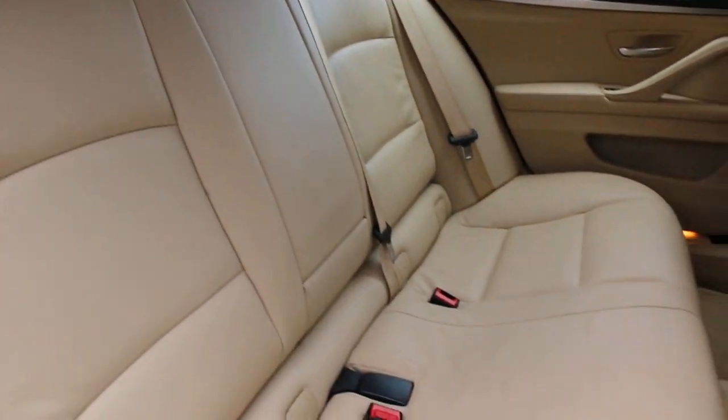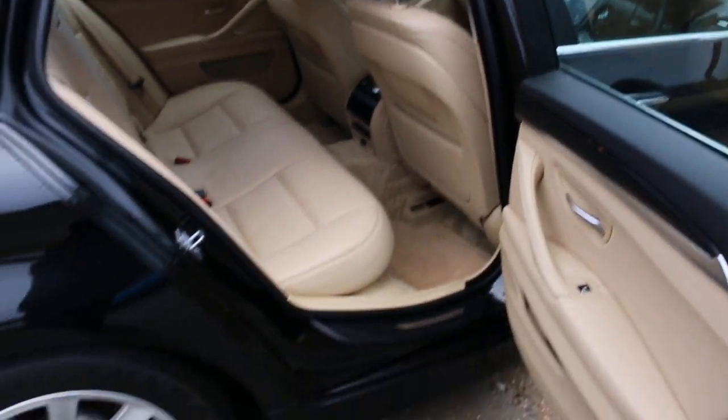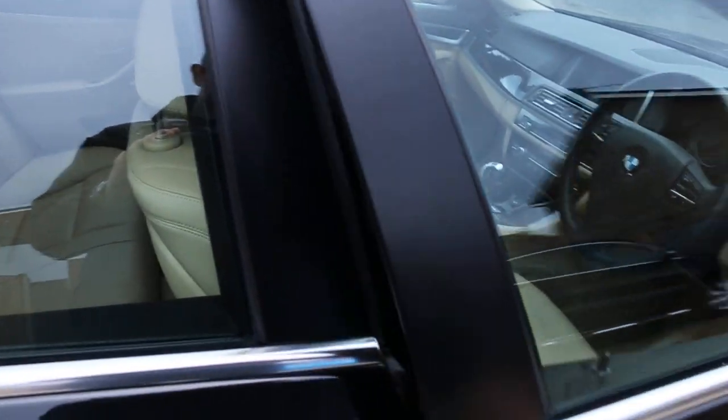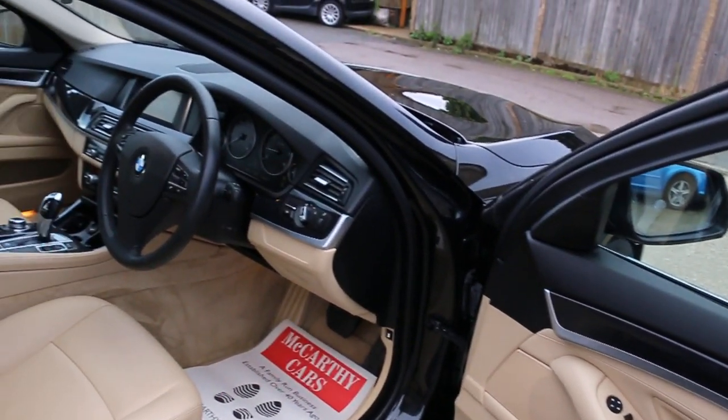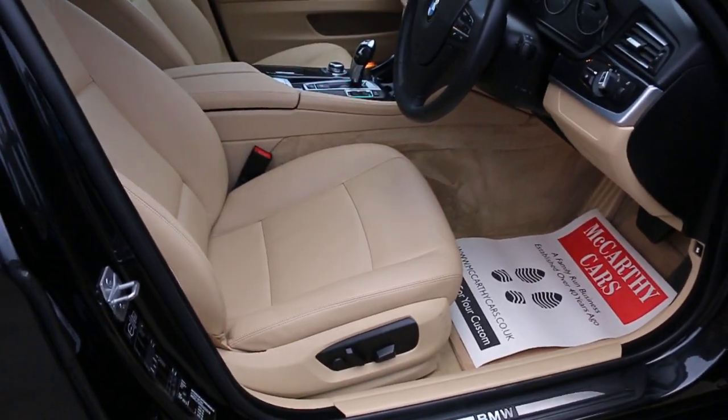Features include ISOFIX, preparation for electric windows, electric mirrors, front out-of-headlights, electric seats, and electric lumbar support.